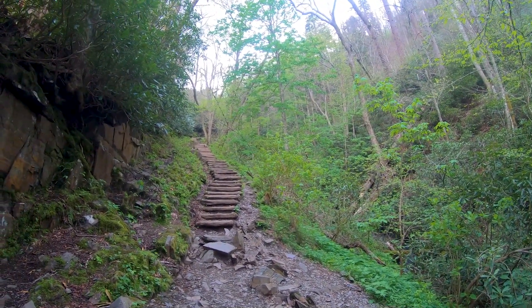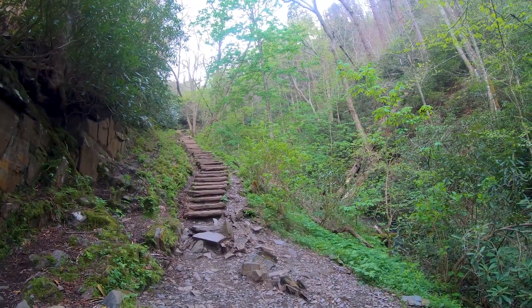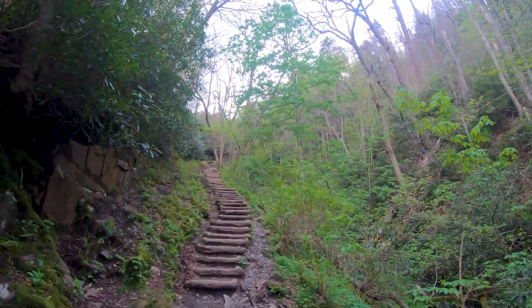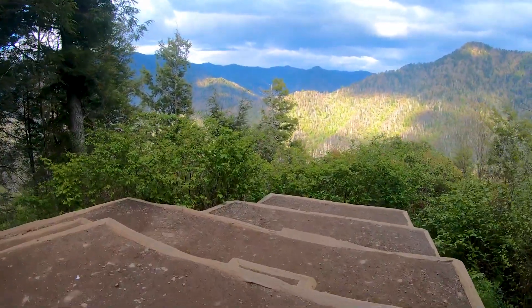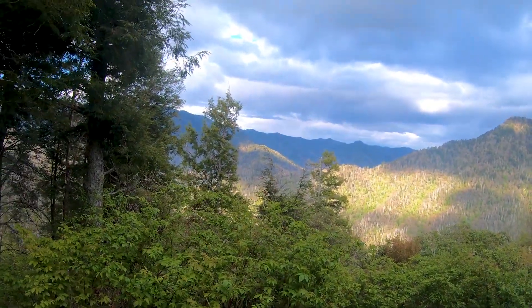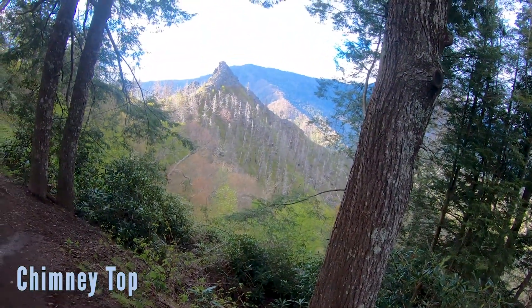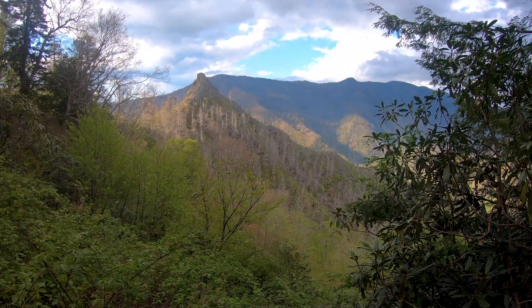Apparently where we need to go, according to my GPS, is right in front of us on top of that hill. I don't know how, but we're going straight up, I think. Looks like we have a little bit further to go. There is Chimney Top. It's pretty — definitely pretty.